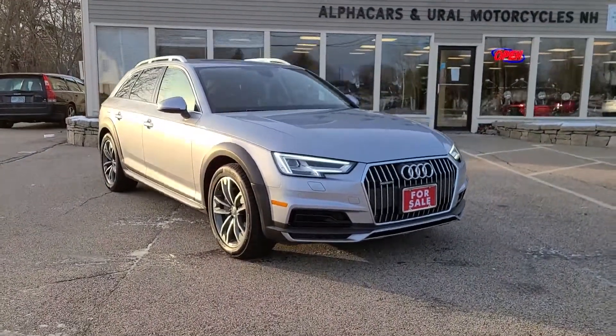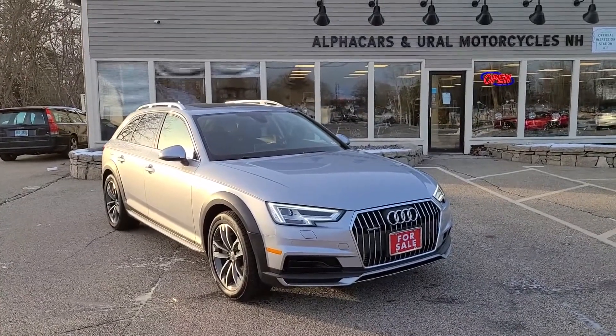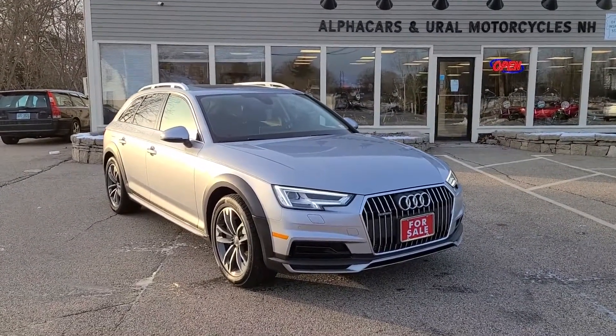If you have any further questions regarding this A4 Allroad, please reference the listing at AlphaCars.com where you'll find all the relevant contact information. Thank you so much for your time and have a wonderful day.